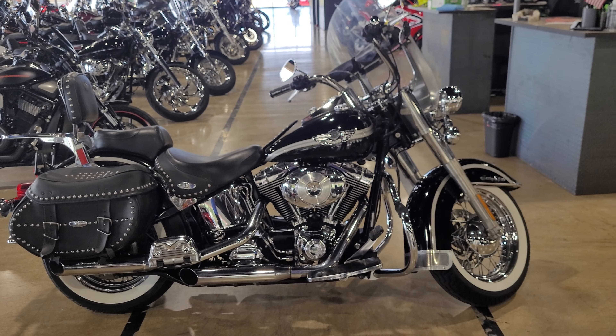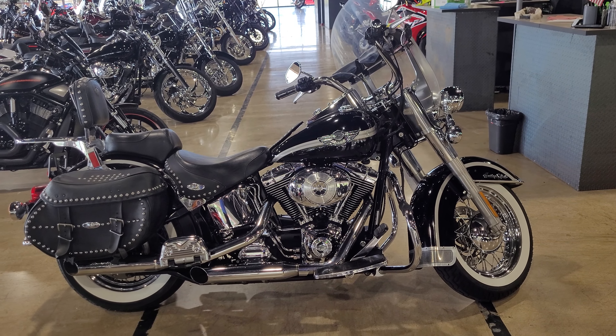Dial 972-380-5151 and ask for Matt. May I get you rolling around this bike today.